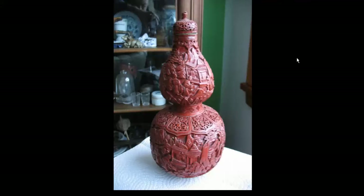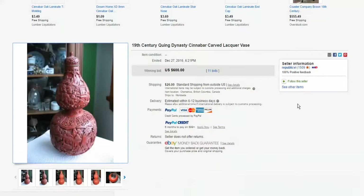Then we had a rather large double-gourd Chinese carved lacquer vase — or technically a jar, because it has a lid. It still had the lid attached, which is rather unusual. It was a good piece of carving; it had a small nick out of the foot, but nothing too damaging. It went for $600, had 11 bids. I think that was a nice buy if you're a lacquer collector — a nice piece of cinnabar.